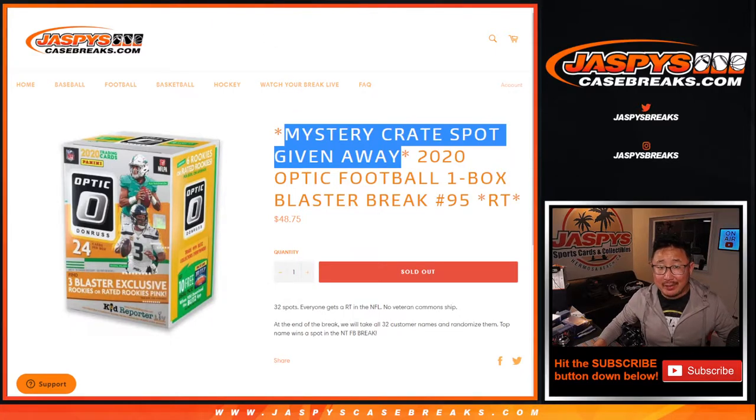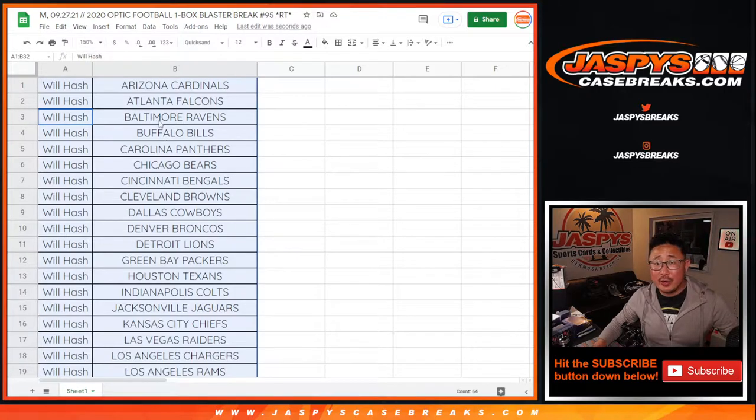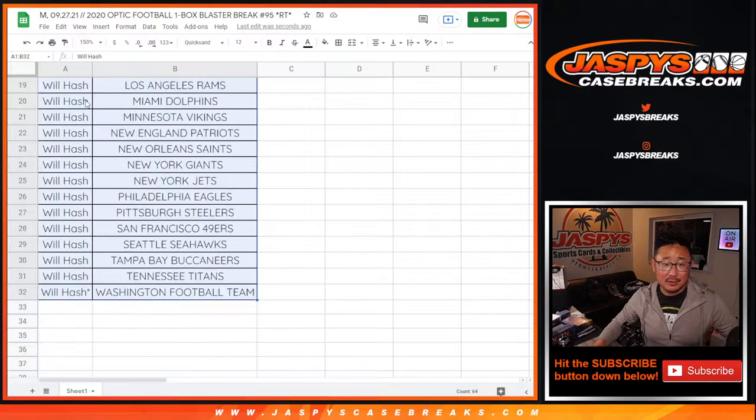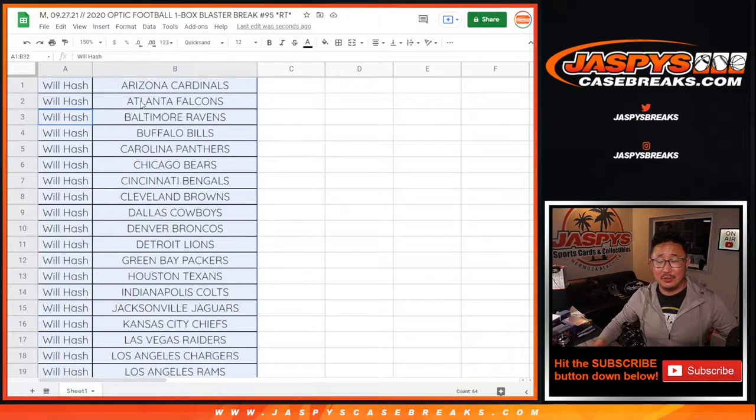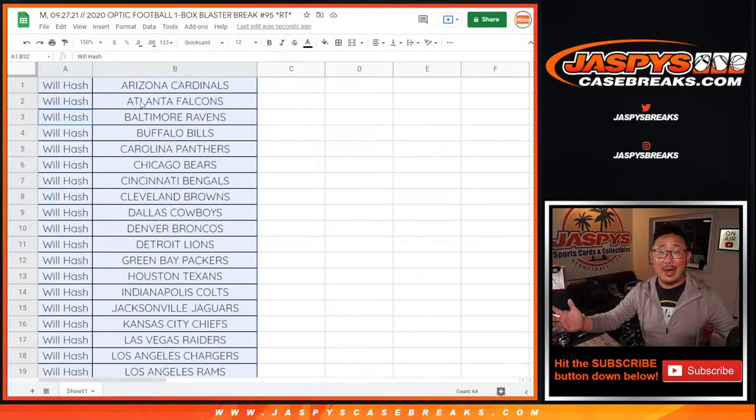But we don't have to do the break, because look at this — Will H. bought all 32 spots. So not only did he buy himself a blaster box, which is baked into the cost, he also gets the mystery crate spot automatically, obviously.